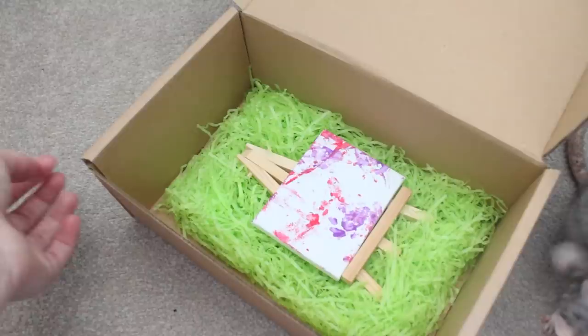So, underneath that is just a box I made for my rats a long time ago now. This is just something they use during free roam and they love to go in here and not come out.